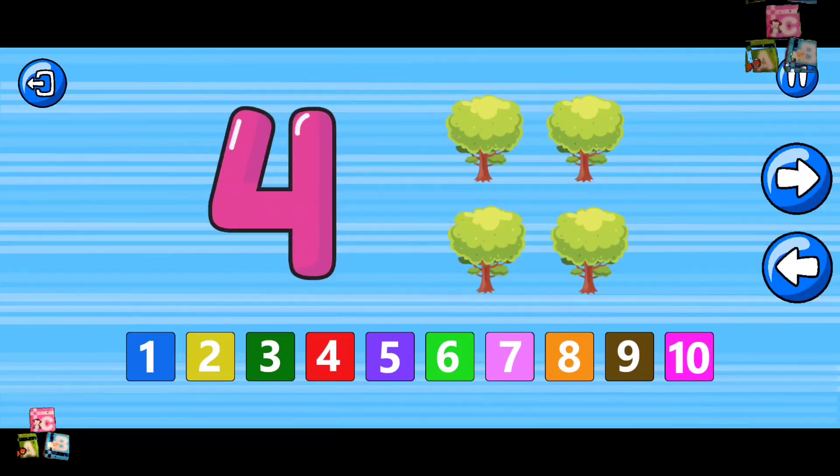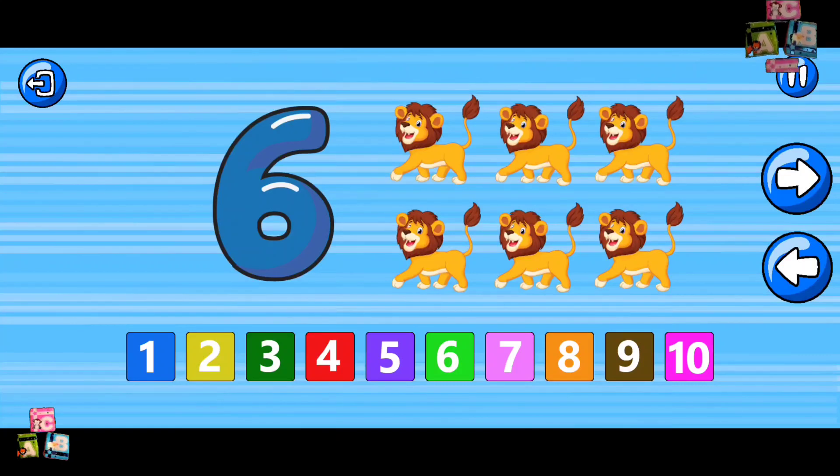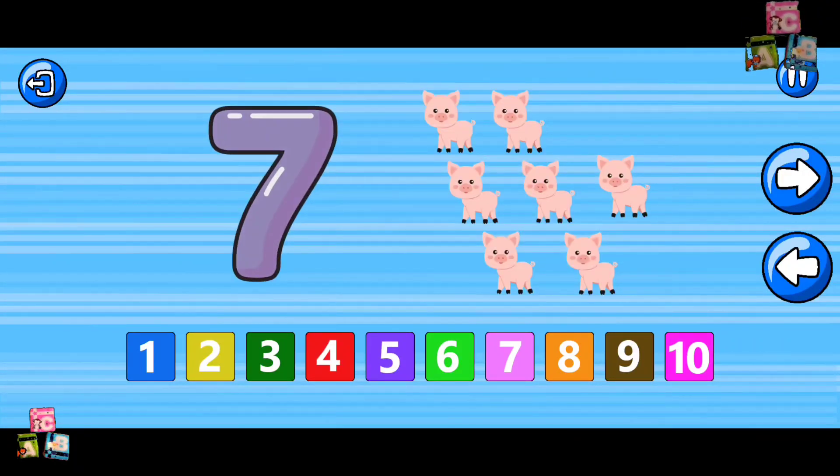Four. Four trees. Five. Six. Six lions. Seven. Seven pigs.